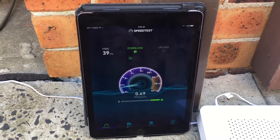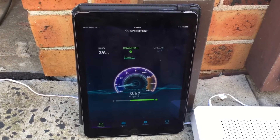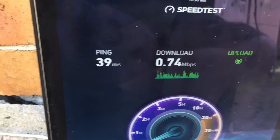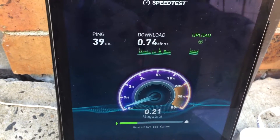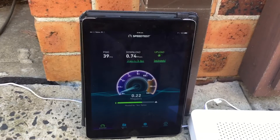So this one here — look, it's not even struggling to get to one megabit. So this is a hundred percent a network issue, so you will need to send out a Telstra tech to come and sort this out. You can see the speeds jumping around there, it's not very sturdy. Upload speed here is about 0.2 — so that's really bad speeds.